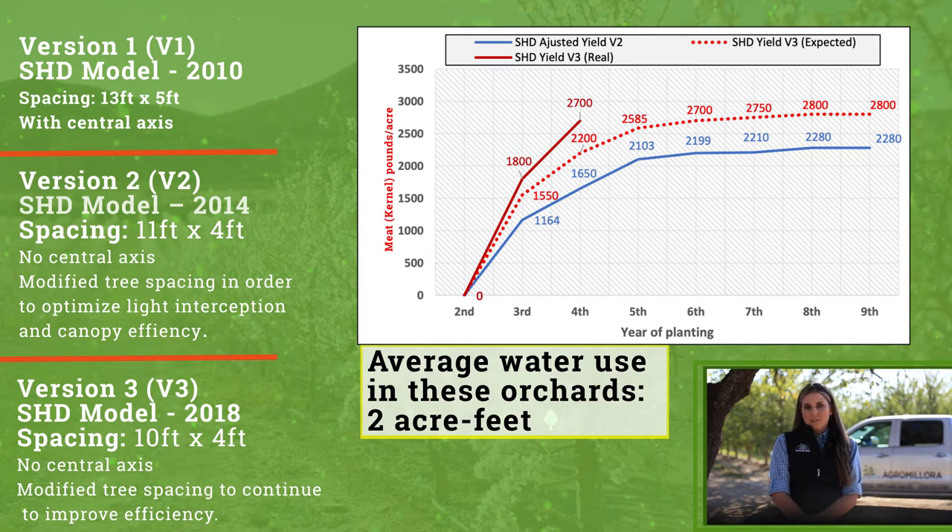When looking at these yields, you have to remember these are yields coming from orchards primarily in Spain, which means these are hard shell Spanish varieties. Since California almonds are primarily thin shell, it's reasonable to expect a higher meat yield for super high-density orchards in California.